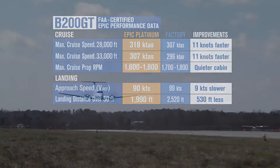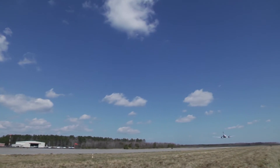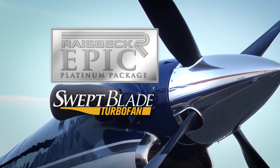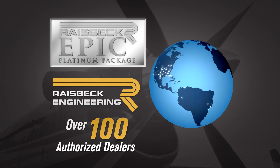Want to make your King Air the fastest and most dramatic on the runway? The only choice is the Raysbeck EPIC Platinum Package with swept blade turbofan propellers. You can get all of our systems in the EPIC Platinum Performance Package installed at our global network of over 100 authorized dealers.